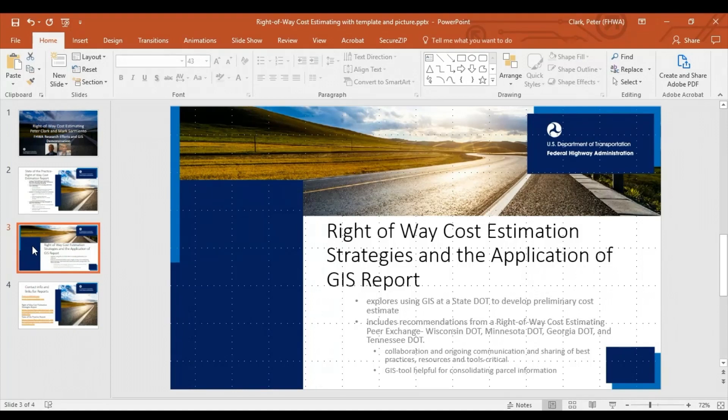These leaders joined a peer exchange last November. The group agreed that collaboration with the Federal Highway Office of Planning and right-of-way, early and ongoing communication, and sharing best practices, resources, and tools are very important for developing accurate cost estimates.